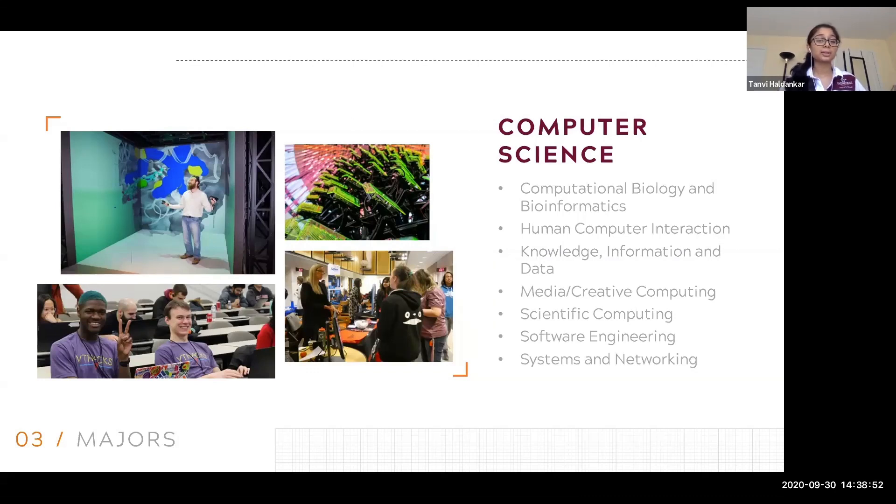Some of the clubs you can get involved in as a CS major: we have a great web development club. I'm part of the Association for Women in Computing, and we have lots of different opportunities. There are also hackathons, and of course there's research. You can reach out to professors from any of these areas if you're interested.